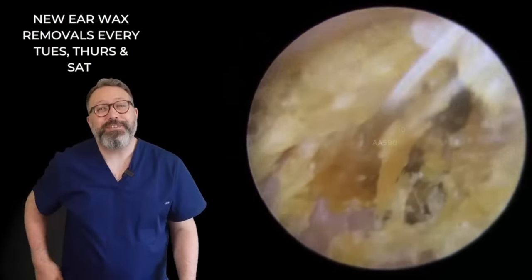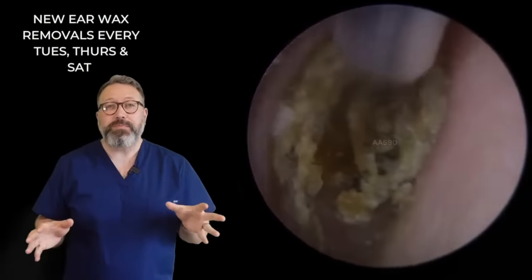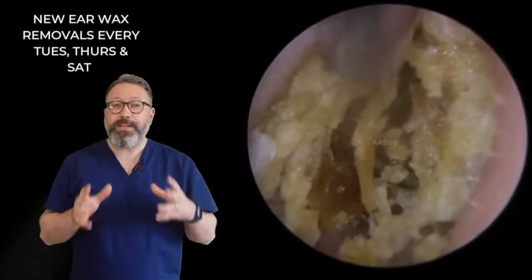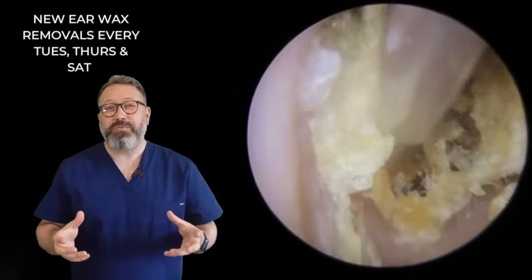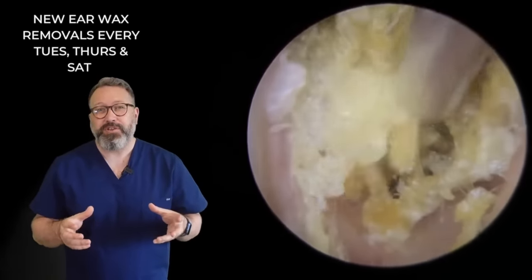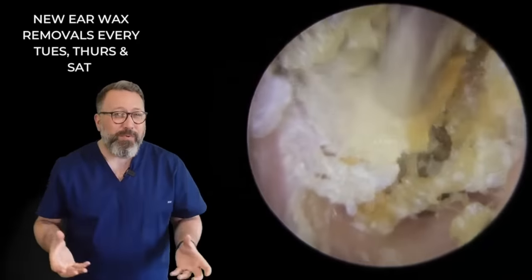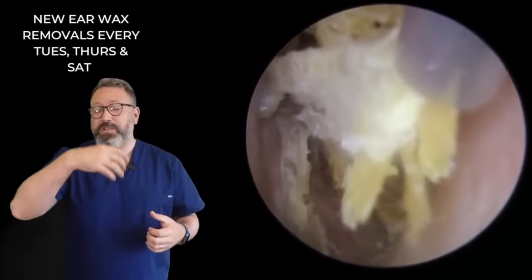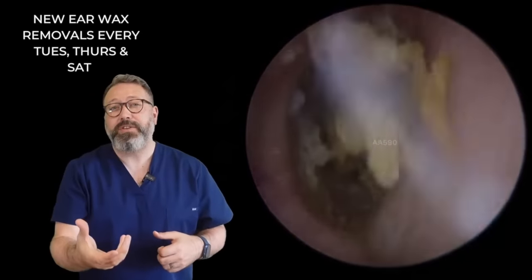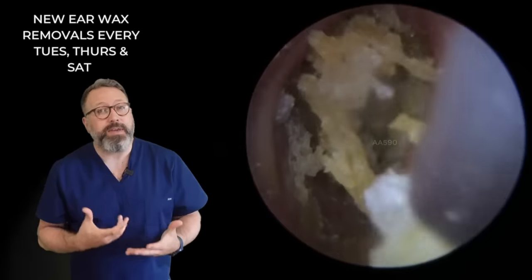This is Rhys Barber from Audiology Associates. Thanks very much for watching this earwax removal video today. Just one patient, but a very different ear canal. You can see there's a lot of dry skin at the entrance. I'm starting off by using a little bit of microsuction, just to see how loose this is and whether it's going to come away easily. But you can see it's pretty tough old stuff. The reason we've got this collection of dry skin at the entrance is because this particular patient has had an operation called a mastoidectomy.